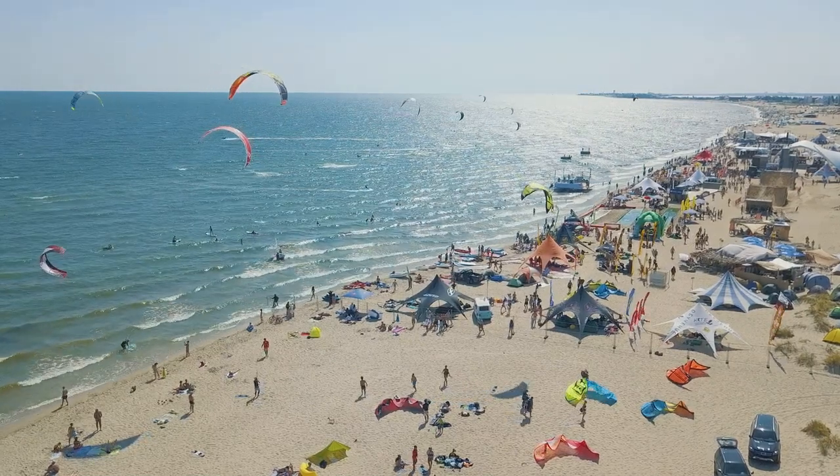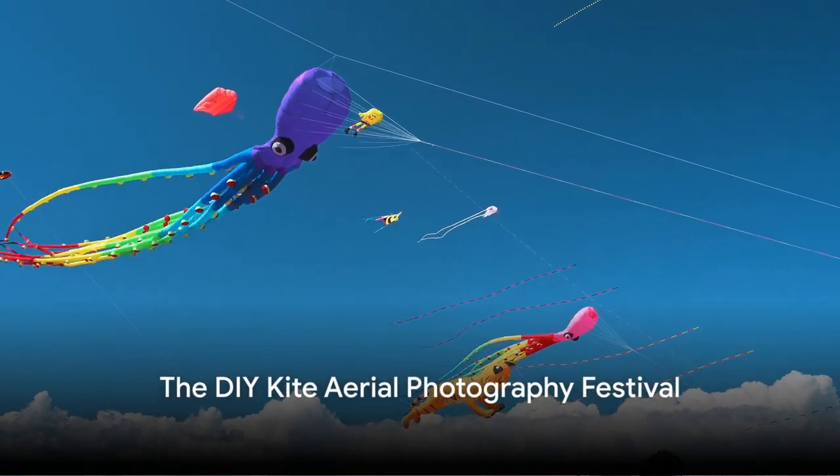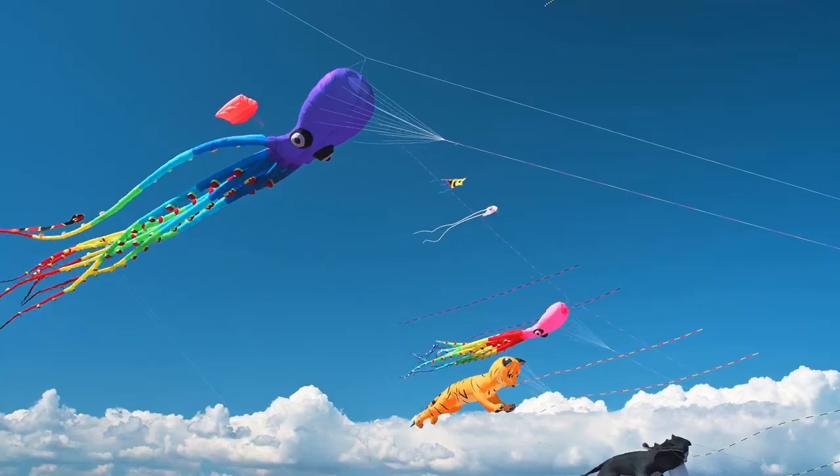Now, you've heard of bird's eye views, but have you ever seen a kite's eye view? Welcome to the most uplifting event of the year, the DIY Kite Aerial Photography Festival. And no, it's not just for the birds.